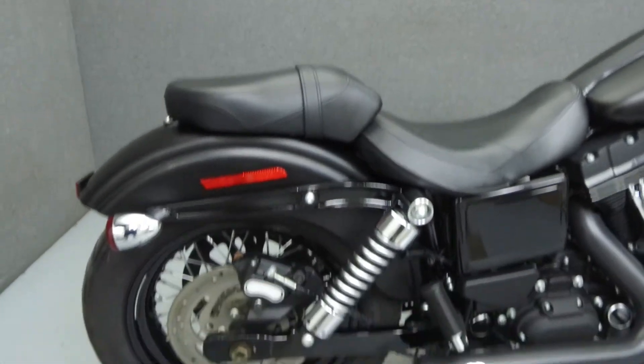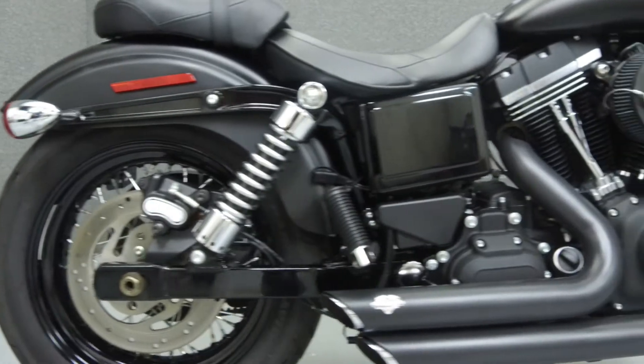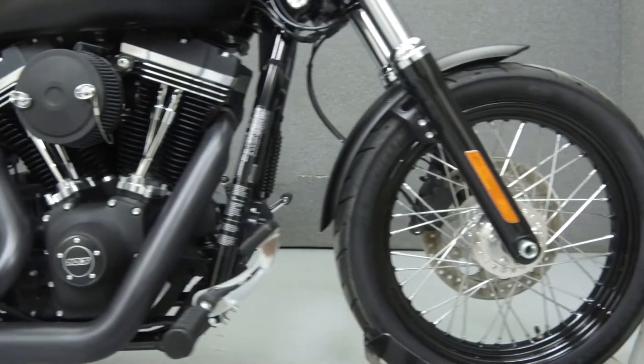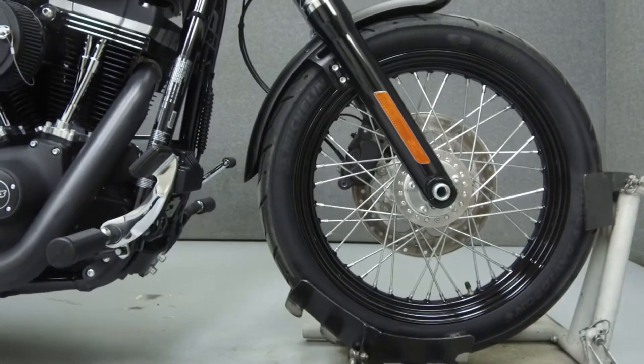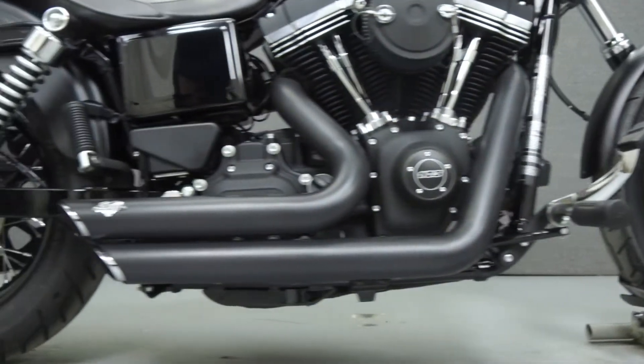Powered by a twin cam 103 cubic inch V-twin engine with a six-speed transmission, the Dyna Street Bob puts up 98 foot-pounds of torque at 3,000 RPM. It has a seat height of 26.8 inches and a dry weight of 637 pounds.